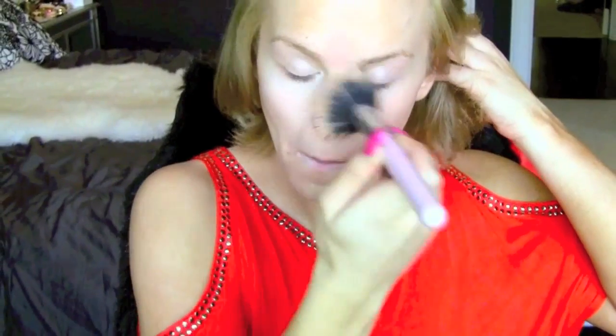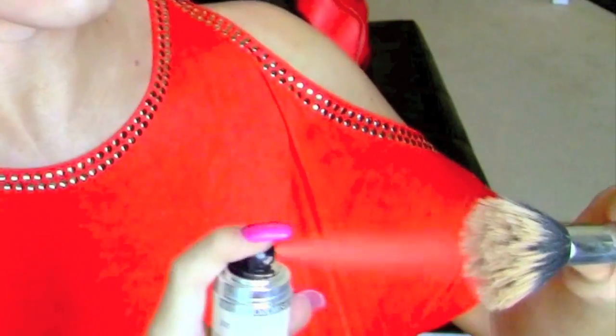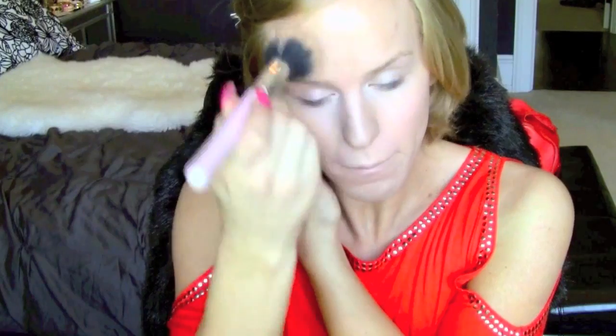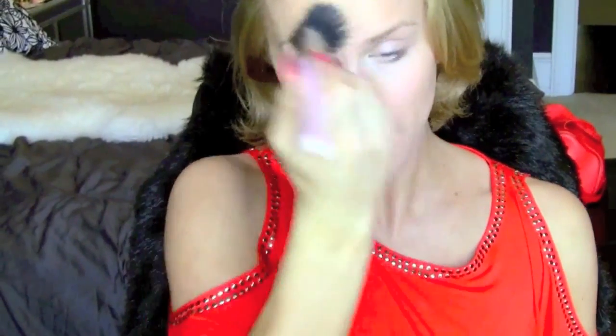I put it everywhere — on my ear, down my neck — just trying to get it into my skin and make it one with it, then doing the exact same thing on the other side. Personally, I find this foundation doesn't dry matte or dewy; it's kind of in the middle — that natural skin texture while giving you full coverage that I love, making you look completely airbrushed and beautiful.